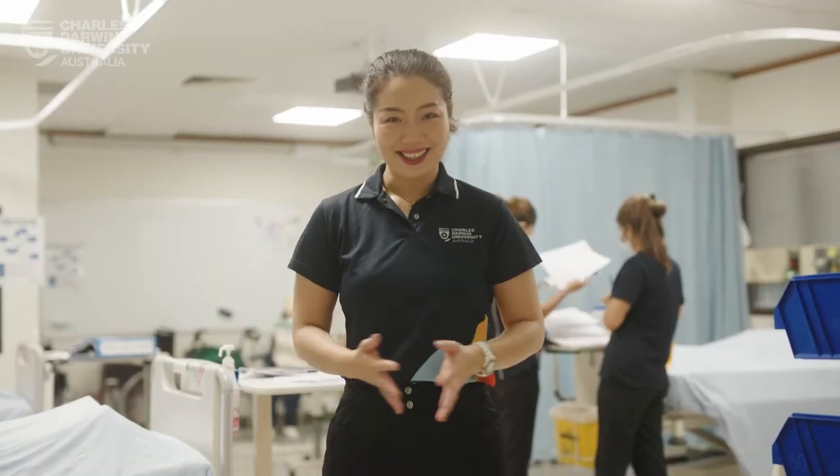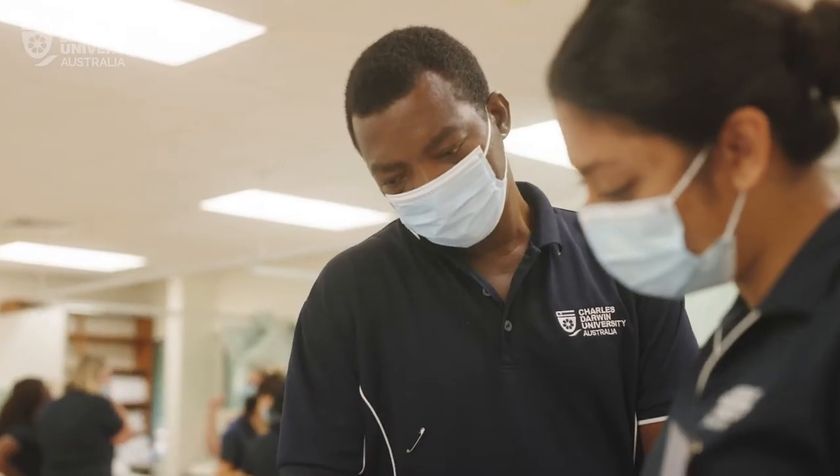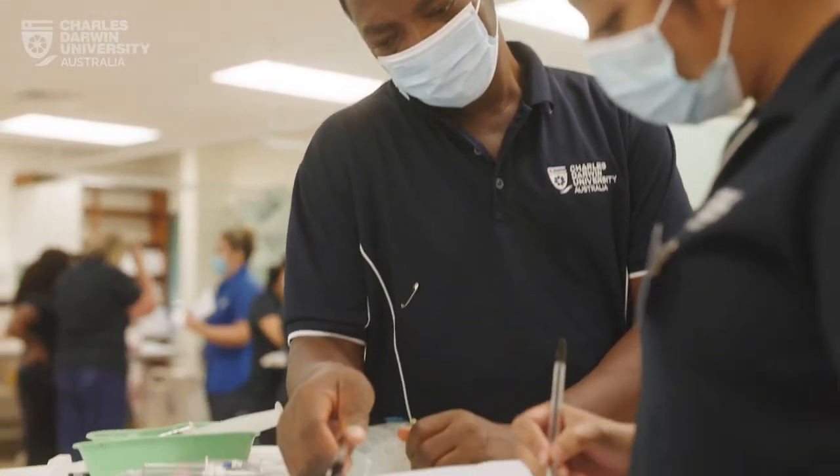If you study Nursing, this is where you spend a lot of time — in Blue 5, our College of Nursing and New Ivory.